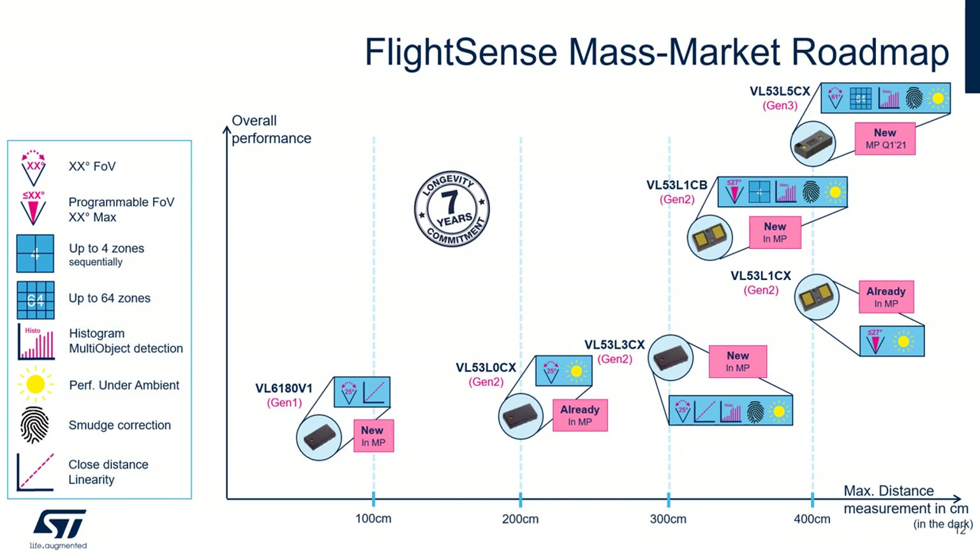All these products are today in mass production. A sixth product mentioned in the roadmap is the VL53L5CX — a multi-zone sensor that will be promoted early next year. Thanks to its 64 zones, it can be used for many depth map applications with maximum distance measurements up to 4 meters.